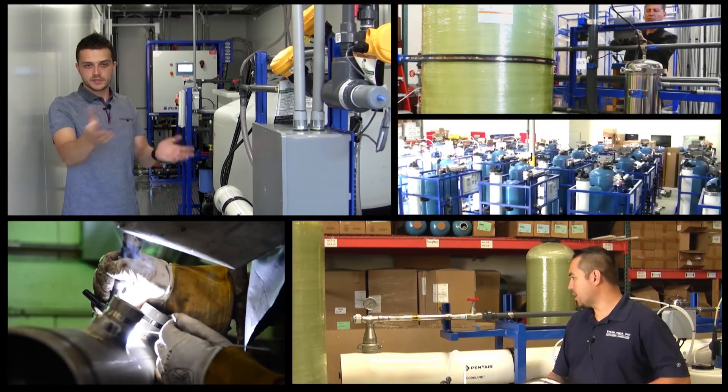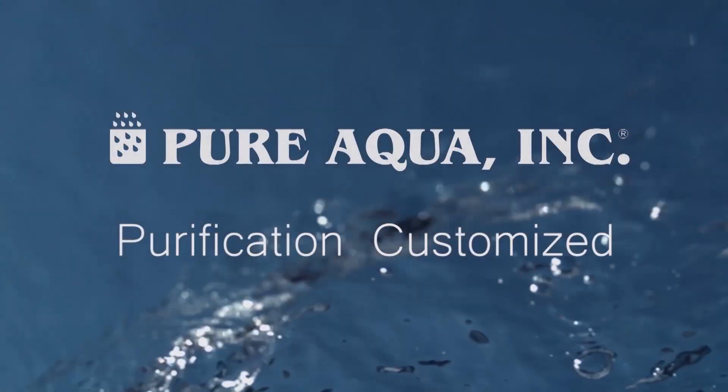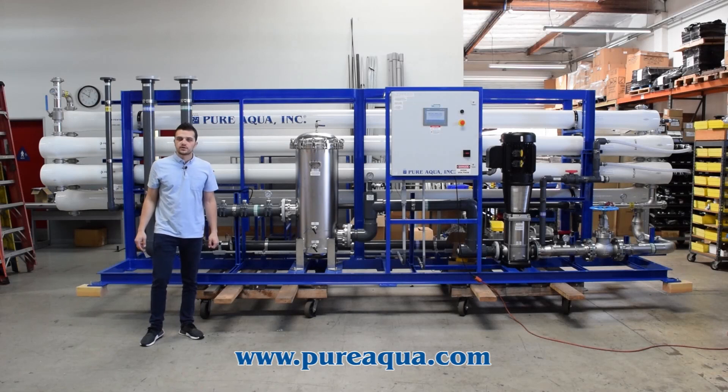Welcome to Pure Aqua, for the most advanced reverse osmosis, water treatment and purification systems worldwide. We're at the world headquarters of Pure Aqua Inc.